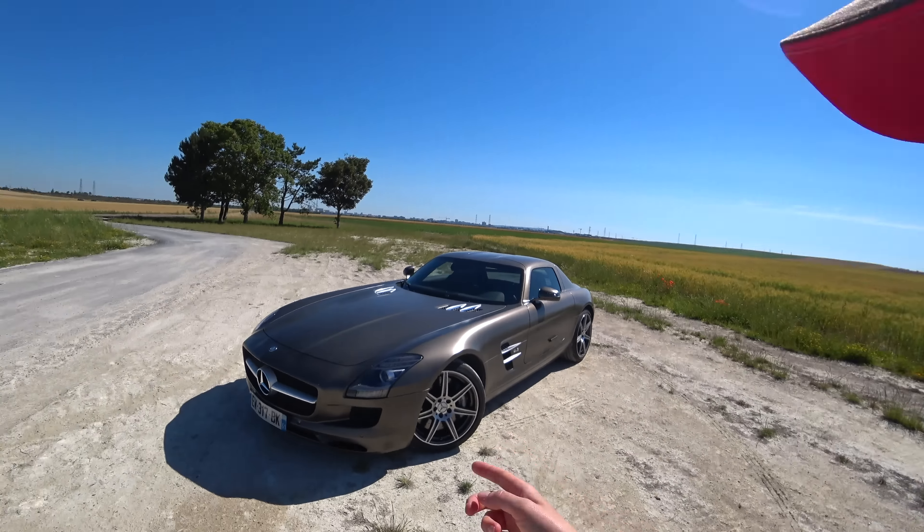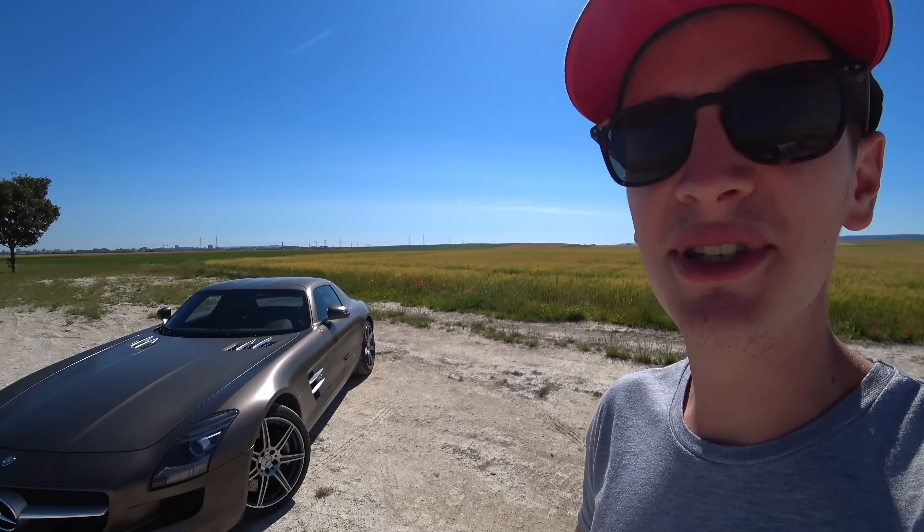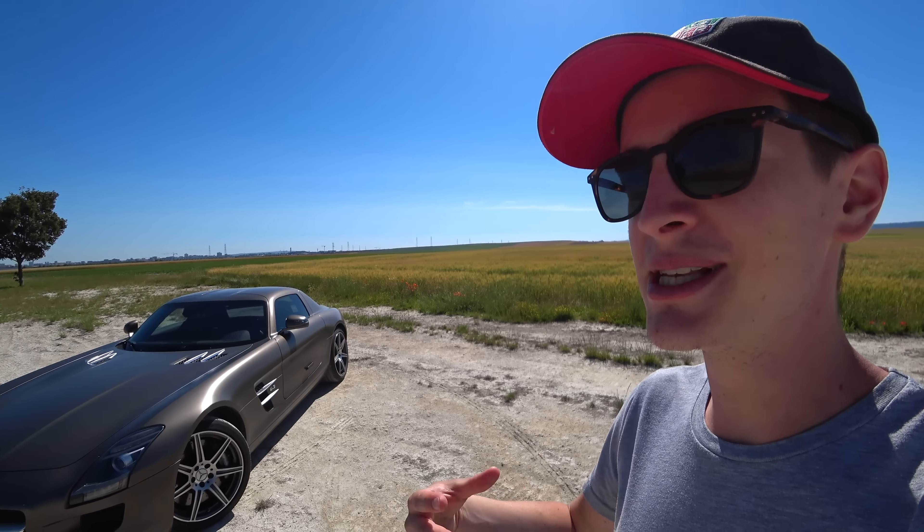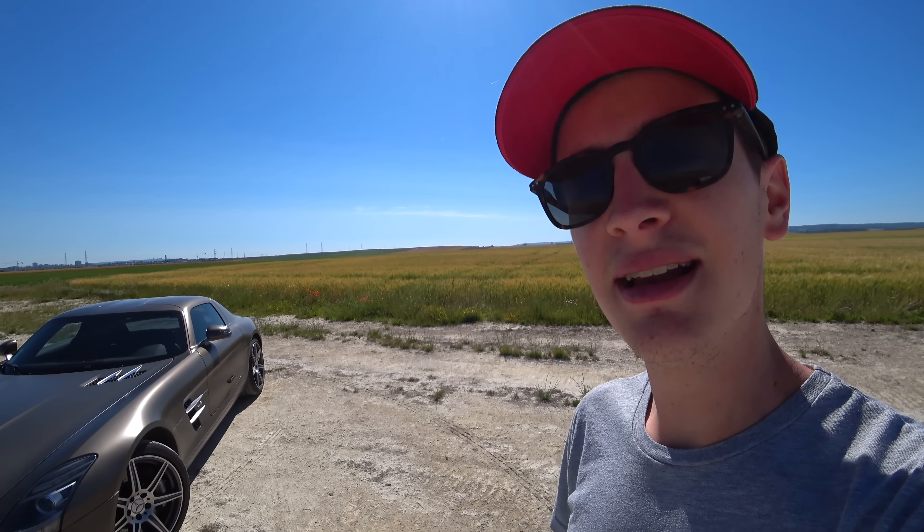Hello everyone, I hope you are doing well. Today we are in Champagne, near Reims, for the presentation of this SLS AMG. The SLS AMG was the supercar of Mercedes between 2010 and 2014. It replaced the Mercedes SLR.